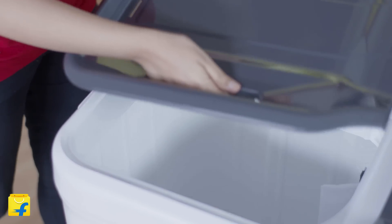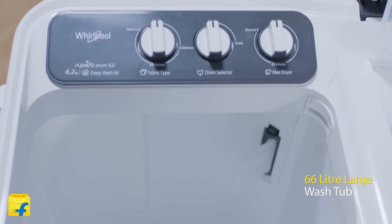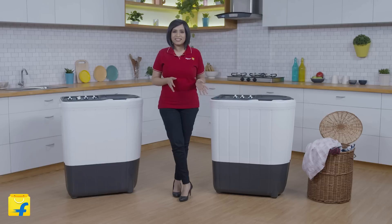To begin with, this washing machine comes with a large wash tub and dryer to provide you with effective cleaning. It's got a 66 litre large tub, and that means there is enough space for all your clothes to move freely around during the wash cycle.